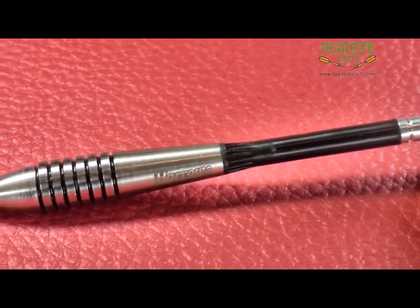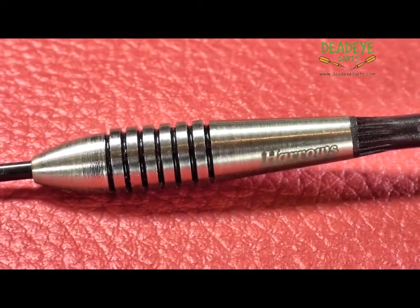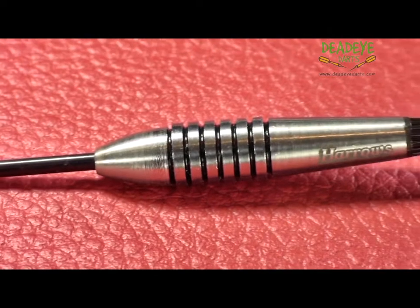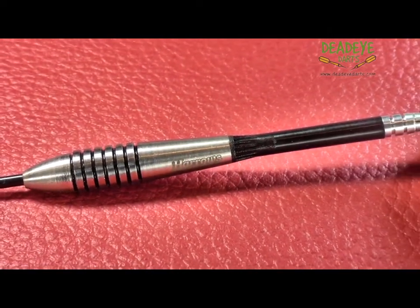The barrels of the 25 gram Harrows Bomber darts are 40.8 millimeters long and have a diameter of 8.6 millimeters. The Bomber would be a 3 on the Deadeye grip rating scale, which is based on a 1 to 5 scale with 5 having the most grip.